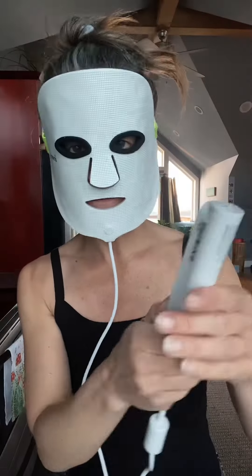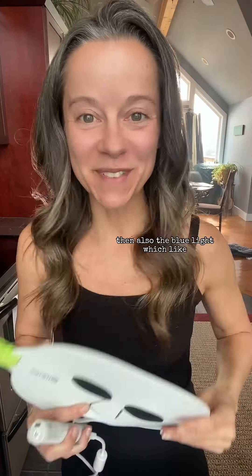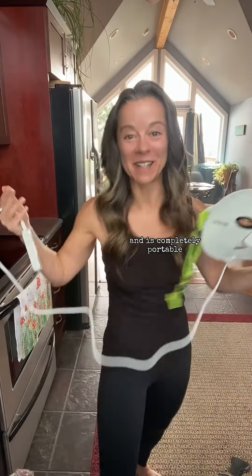We've got the red light that stimulates collagen — it's good for wrinkles, it's good for sagging skin. Then also the blue light which shrinks the pores, it's good for acne, it kills bacteria, it's good for acne scars — and it's completely portable.